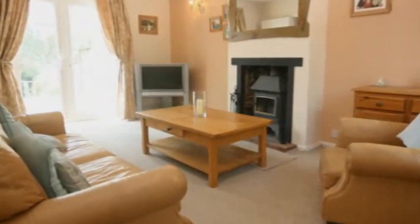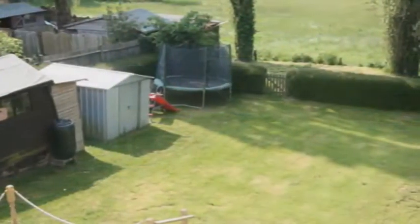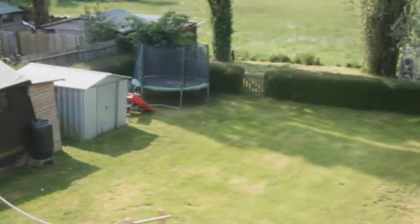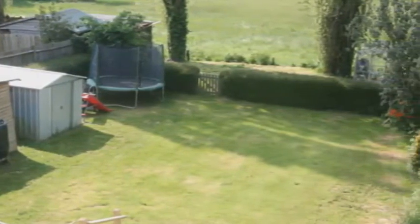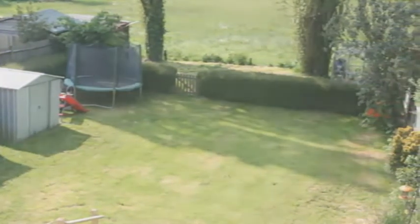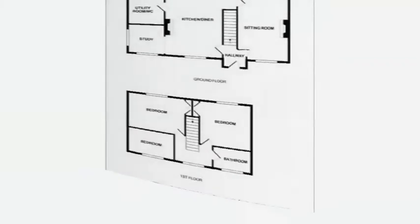There's a window to the front, whilst patio doors to the rear lead out into the attractive rear garden — a real feature of this home. It backs onto open fields and features a raised wooden decked area adjoining the property, a large lawn, and a garden shed.